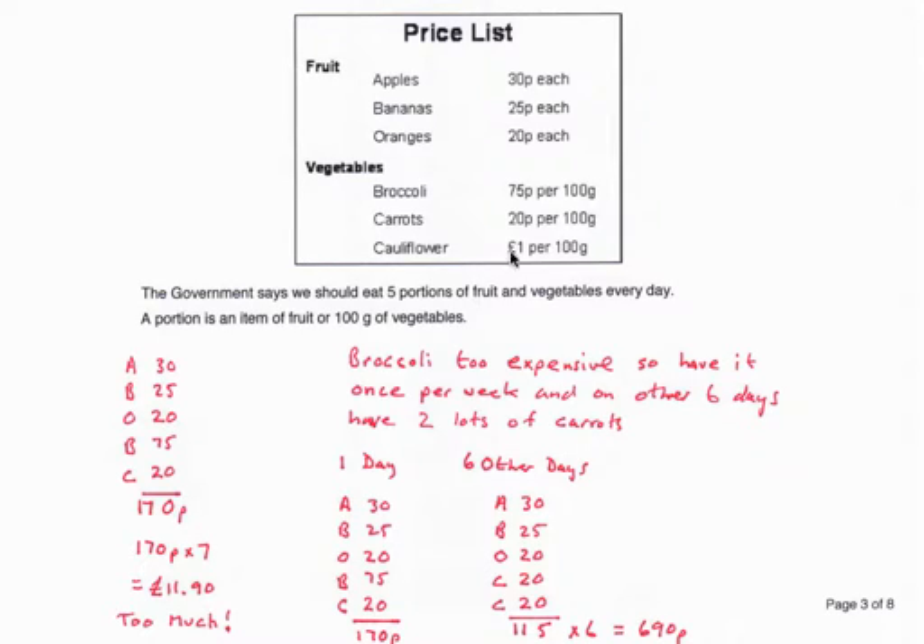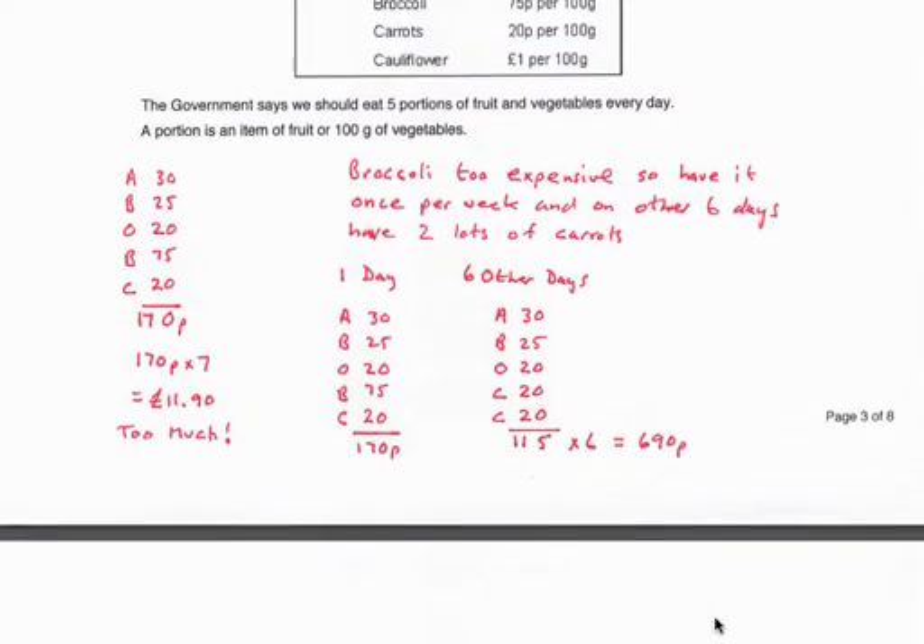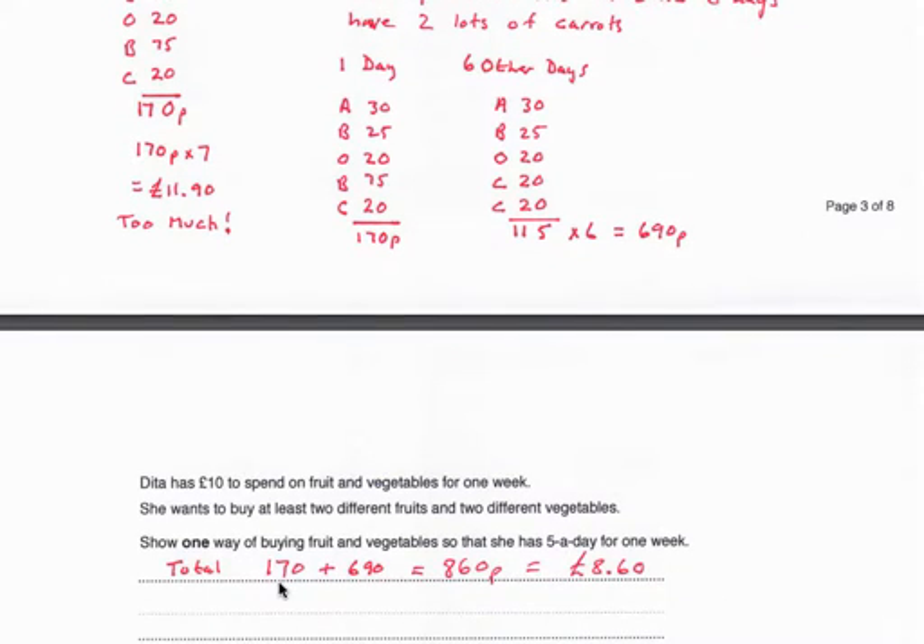For the other six days, she buys apples, bananas, oranges, carrots, and extra carrots instead of broccoli. So instead of the 75p for broccoli each day, there's just another 20p for more carrots. The cost per day is then £1.15. For six days, £1.15 times six is £6.90. That gives a total cost of £1.70 for the broccoli day plus £6.90 for the other six days, which is £8.60.